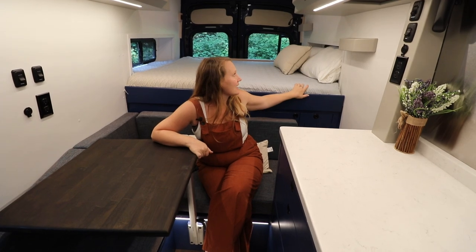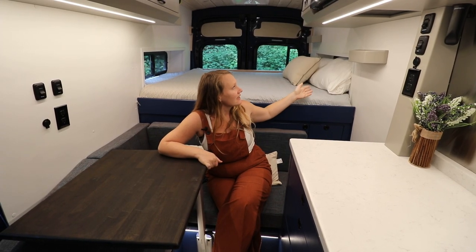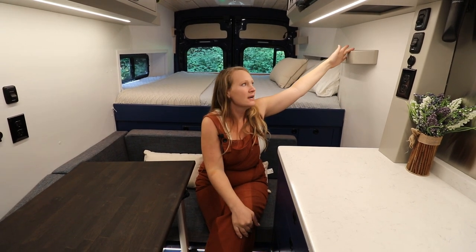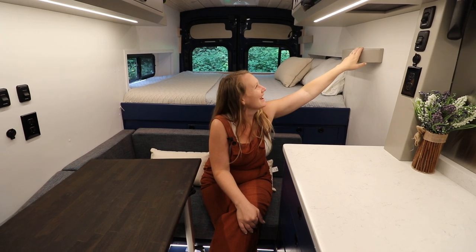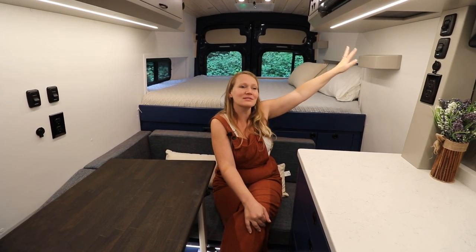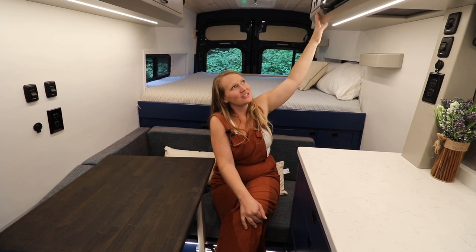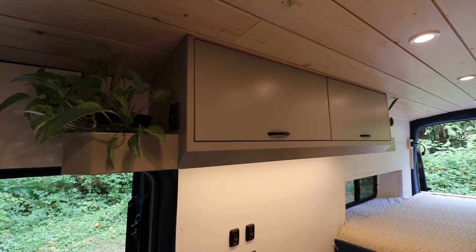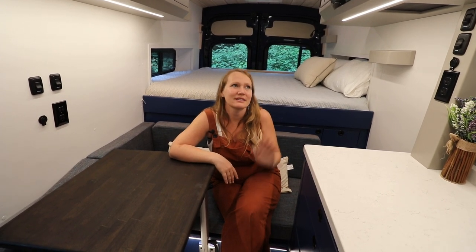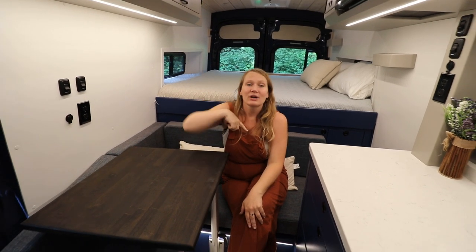The bed area is a queen size bed designed to sleep side to side, and we do have the body flares on the outside of the van to give you more space. Then there are these little shelves — great for your phone or little things you need to set down, little decorations if you want to make it feel homey. These end shelves are really great for storing lights, vitamins, or any other little things you access pretty often. I personally have books on one side in my van and vitamins on the other. There's also lots of overhead storage in this van.